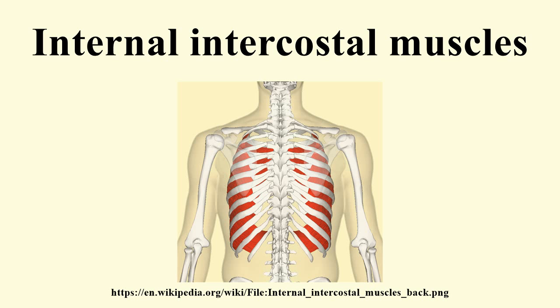The external intercostal muscles, and the intercartilaginous part of the internal intercostal muscles, are used in inspiration by aiding in elevating the ribs and expanding the thoracic cavity.